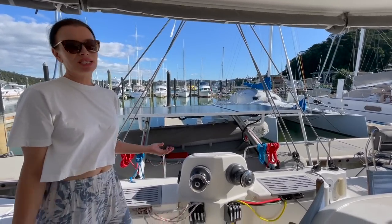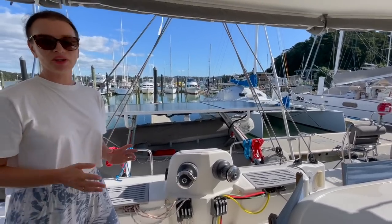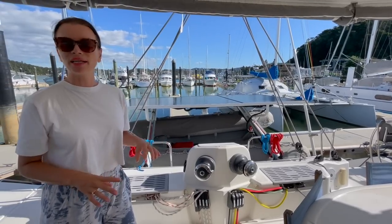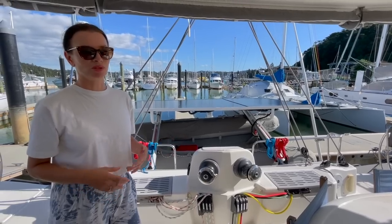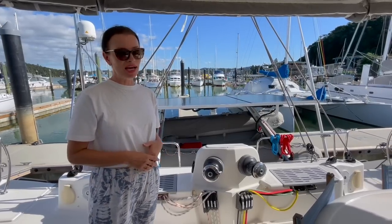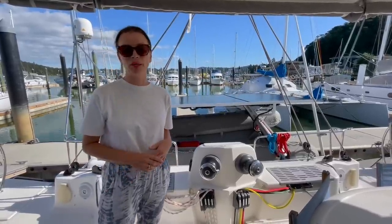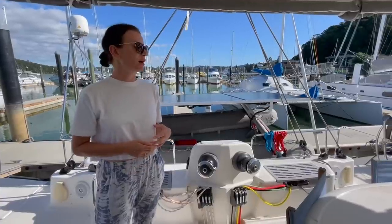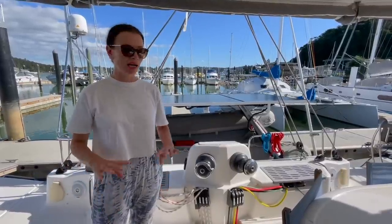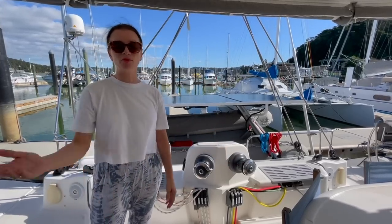This boat is designed to sail essentially by yourself. The owner was very experienced in sailing, and this boat is for someone who loves sailing and performance but still wants to accommodate family and friends with all the comforts they might want. If the family doesn't have a lot of sailing experience, Nick, the owner, can take care of everything. He doesn't have to rely on outside help — he can handle everything safely from the cockpit or from inside, without even having to venture on deck when at sea.